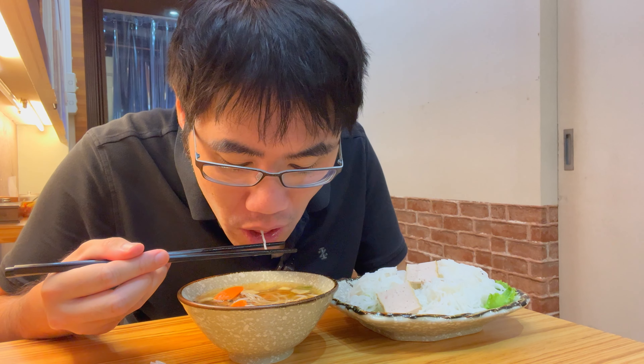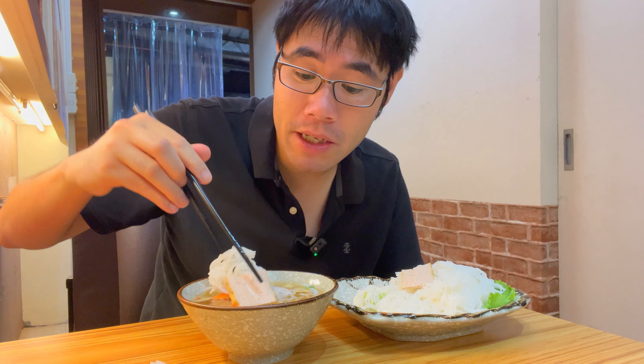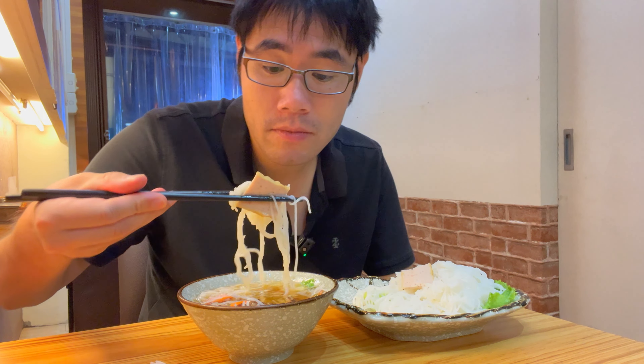These veggies are nice and crunchy — excellent. Let me try this. I don't know what it is. Very, very good. I think it's like a Vietnamese ham — delicious.